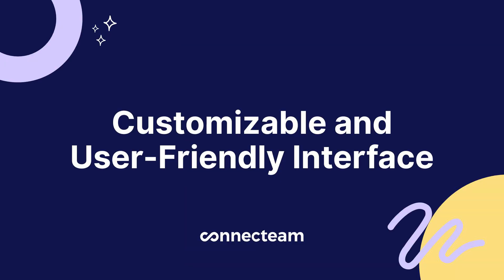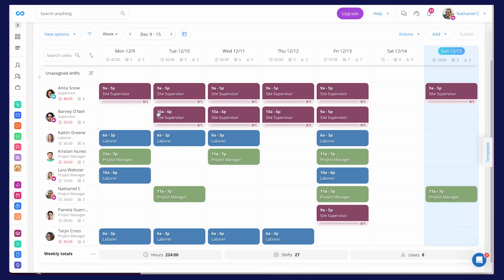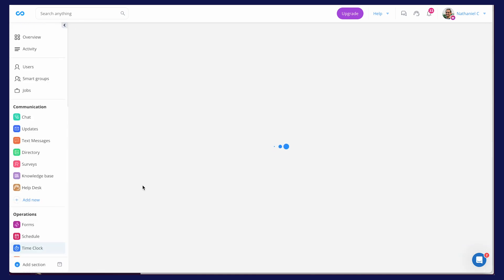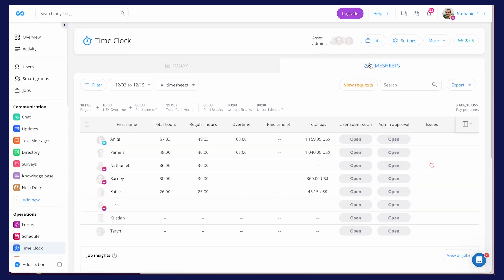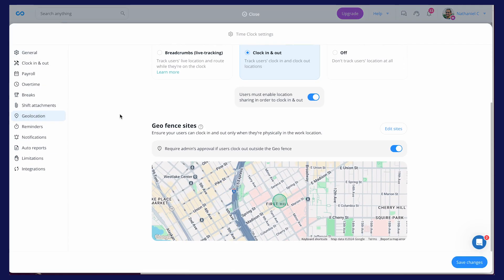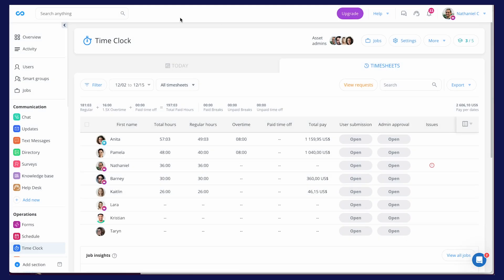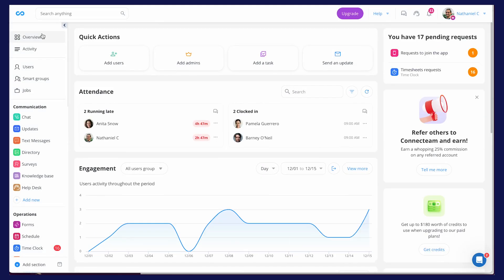We also have a customizable and user-friendly interface. Whether your team is in construction, healthcare, retail, or freelancing, Connect Team can be tailored to your needs. It's super easy to use with minimal training required. Connect Team also helps with managing time off requests, scheduling shifts, sending reminders to clock in or out, and even monitoring employee attendance patterns over time.